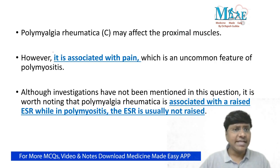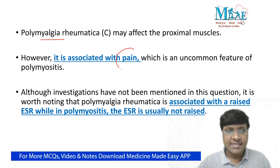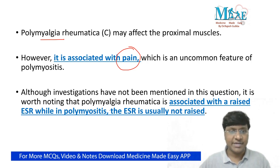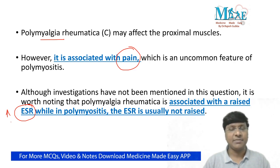Next, take polymyalgia rheumatica. In polymyalgia rheumatica, there will be proximal muscle involvement — pelvic girdle and hip girdle — but why is it not the answer? In patients with polymyalgia rheumatica, there will be associated pain along with stiffness of the involved muscles. However, this patient does not complain of pain — she complains only of weakness. Additionally, in polymyalgia rheumatica, the ESR (erythrocyte sedimentation rate) is raised, whereas in polymyositis, the ESR is usually not raised. The key differentiating point is the absence of pain.